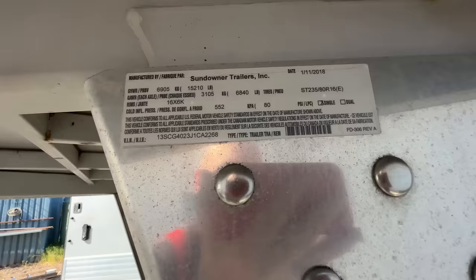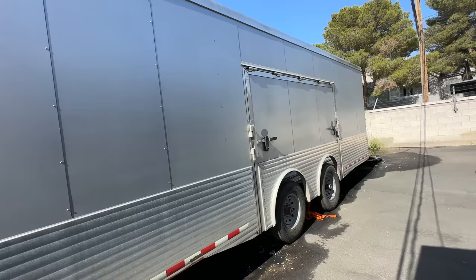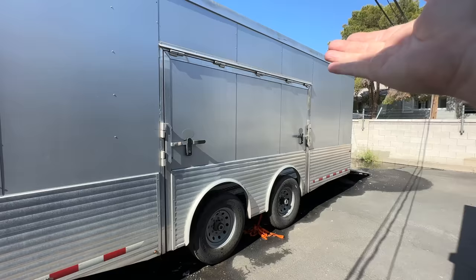I wanted it in white, but silver's great. It's five years old, double axle. I wanted a triple, but what was cool is this pop-out door — this entire section opens up like a DeLorean gullwing so you can get out. And there's a ramp back here.